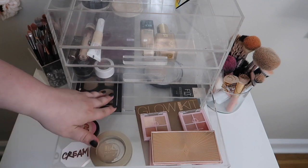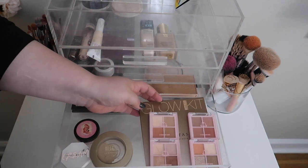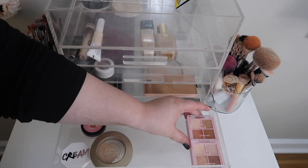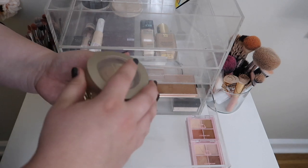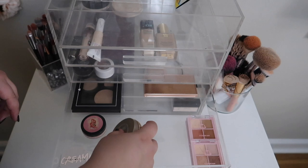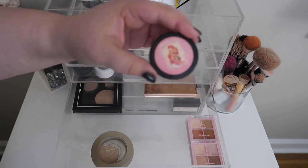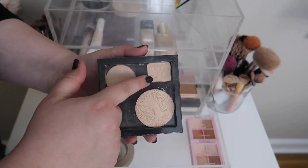Drawer number three — the Charlotte Tilbury Bronze and Glow is part of my Petty Project Pan so that's going to stay. I'm going to move the ABH glow kit back into my collection. These eyeshadows I got in PR from Shop Miss A — I really want to test them and do a video on them soon, so I'll leave those in that corner to film with. I really want to finish this Milani face powder — it's a little too dark for me so I'm using it as bronzer. I'm going to move this Fenty cream blush and this loose blush from Chrome Pebble back out.